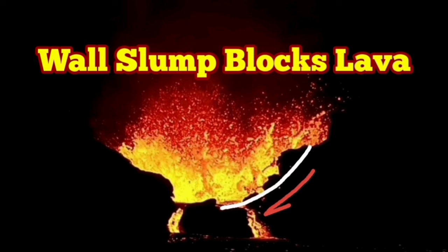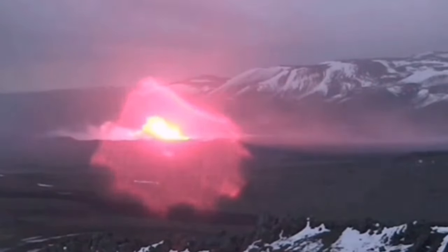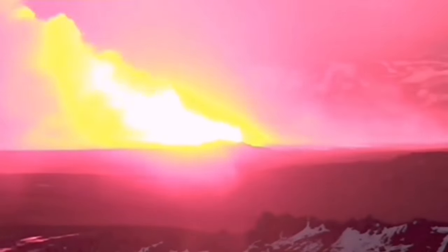When the latest eruption in the Sundunka crater chains of the Swartzing volcanic system in the Reykjanes Peninsula of Iceland started, it didn't look like exactly what happened before in the previous eruptions.